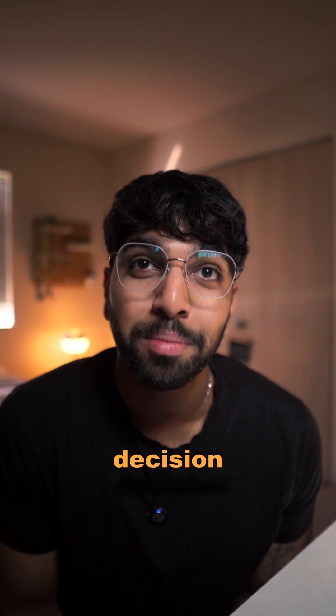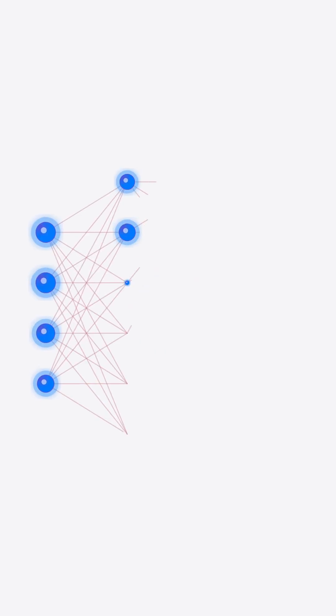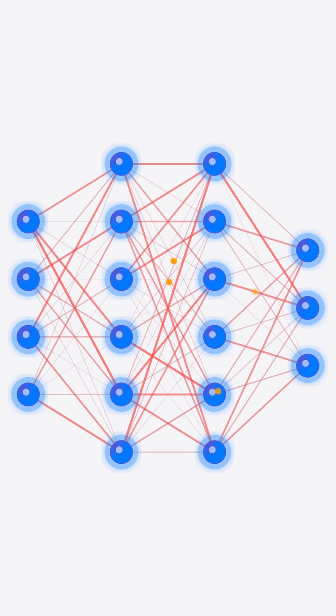Neural networks are built from tiny decision makers called neurons. Each neuron individually is kind of simple — it takes an input, applies a weight, basically describing how important that input is, and passes it along. On its own, a single neuron can be kind of dumb, like a light switch, but connect thousands into layers and patterns start to emerge.